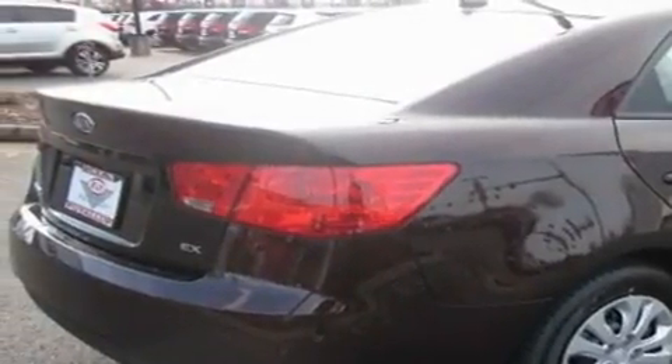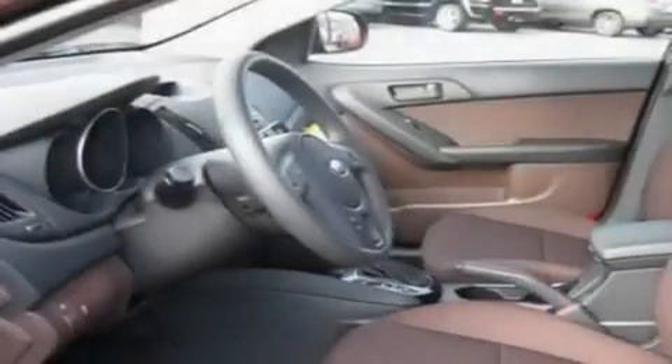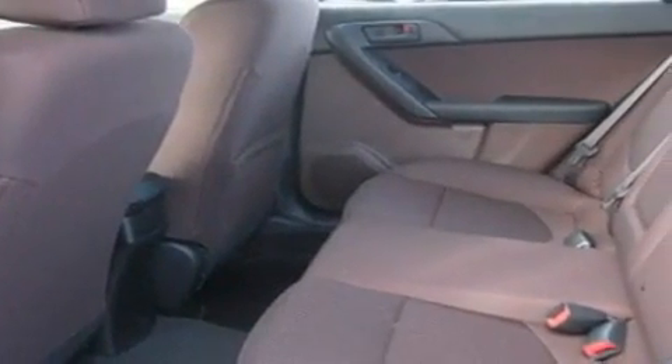Its top features include steering wheel controls, a rear window defroster, a portable music device-ready stereo system, a CD player, a traction control system, an anti-lock braking system, and cruise control.